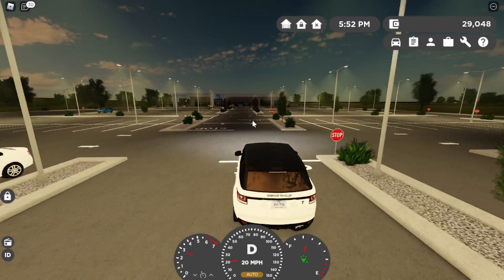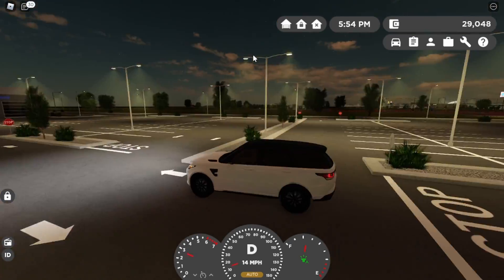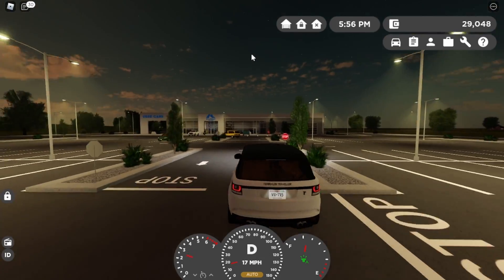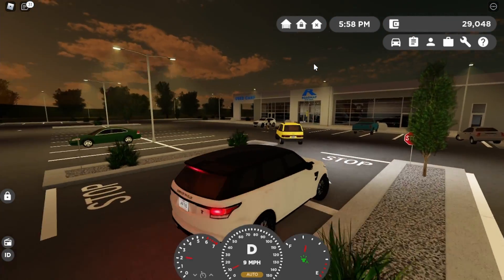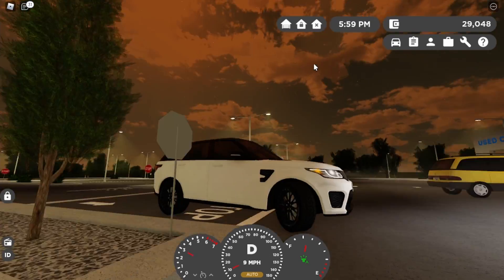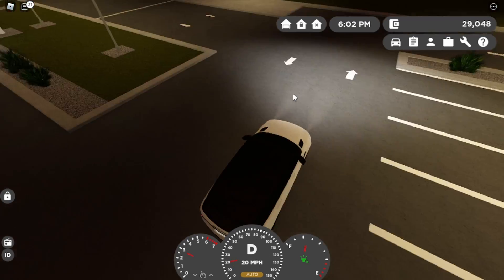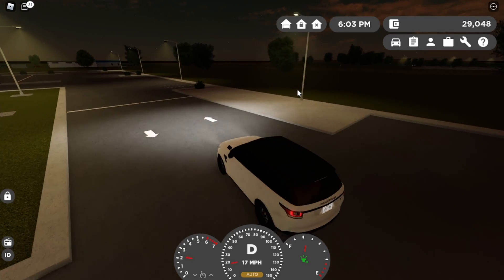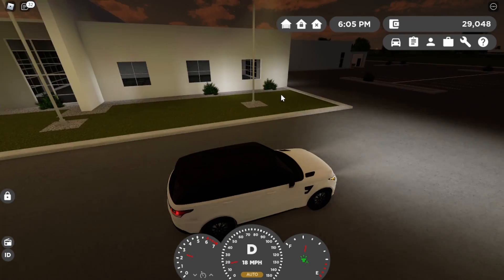Okay guys, we are here at the dealership. I know it's pretty late today, but we've got to drop this car off for servicing and pick the new car up.